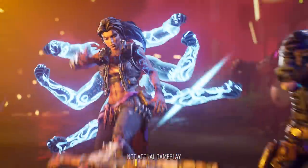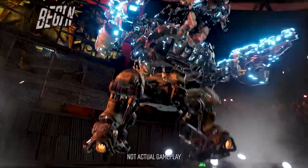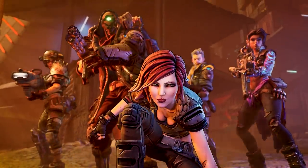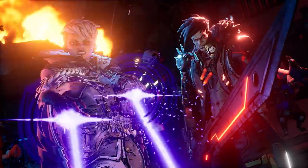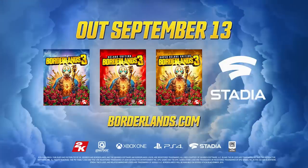Thanks again to Borderlands 3 for sponsoring today's episode. The original shooter looter is back and bigger than ever — with four all-new Vault Hunters and over one billion guns, it's time to lock, load, and loot. Pick up your copy on Xbox One, PS4, or PC now. Let's make some mayhem. Rated M for mature.